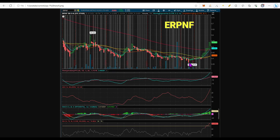Next: ERPNF. She is breaking out right now — she got up over the 50 and beelined to and through the 200, riding on that nine-day SMA. Look at the oscillators — no denying it, all of them are on fire right now.